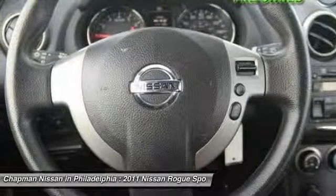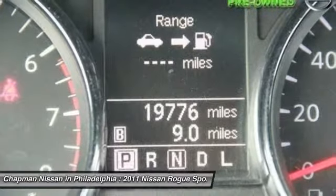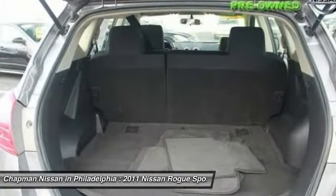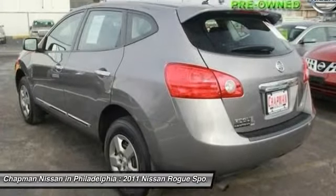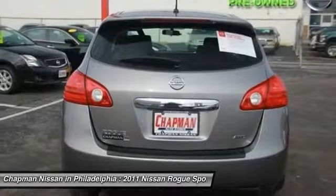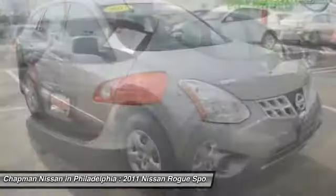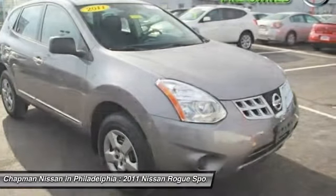Have one less thing on your mind with this trouble-free Rogue. This SUV comes equipped with an FM radio, CD player, and an audio input that can be used to play your favorite MP3 player, cruise control on the steering wheel, two 12-volt inputs you can use to charge your electronics, heat and AC, power windows and locks, and illuminated vanity mirrors.